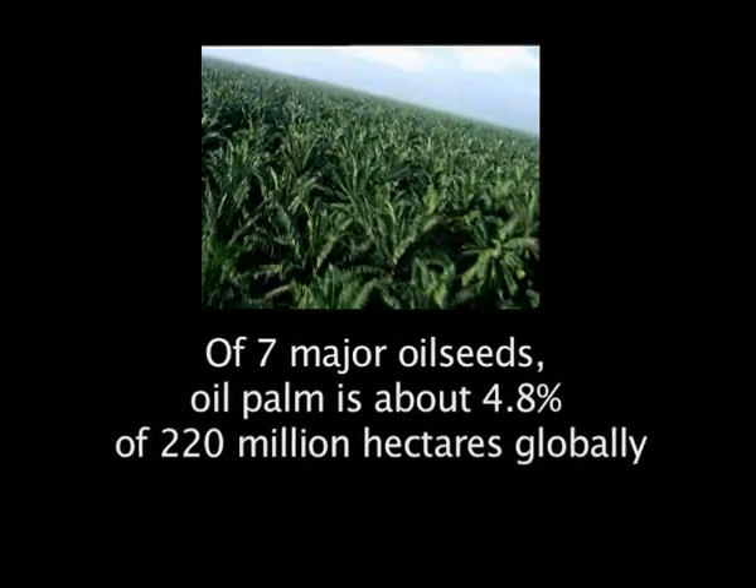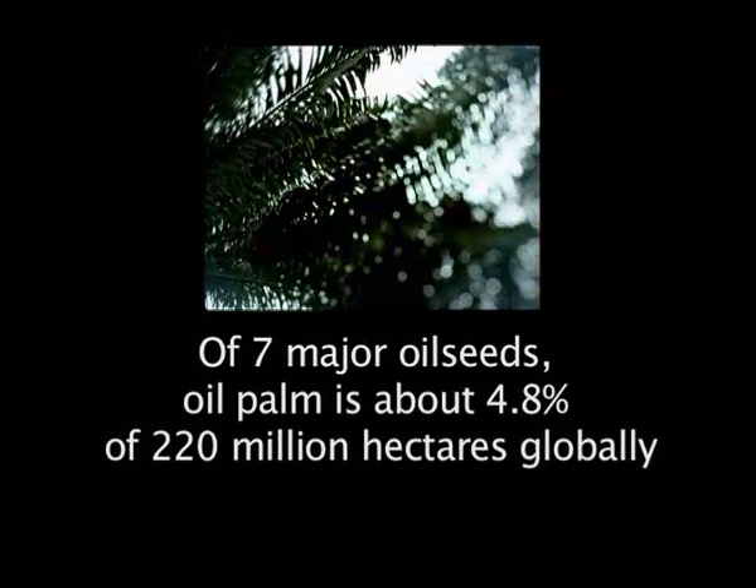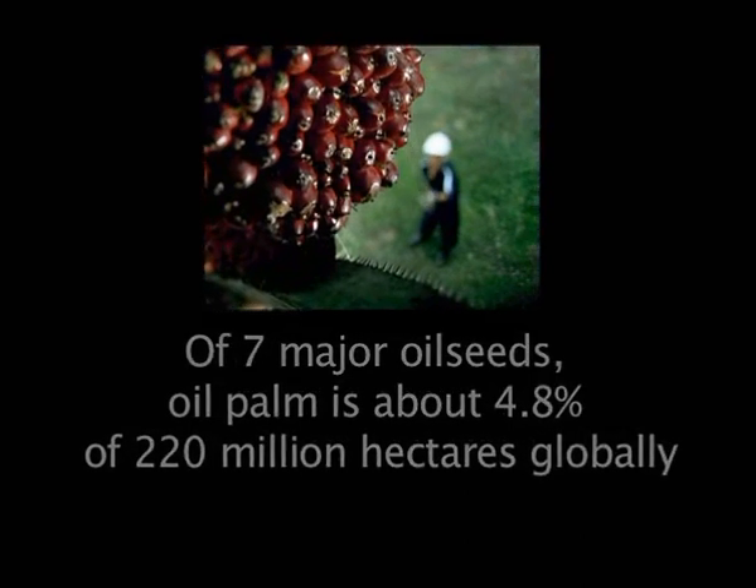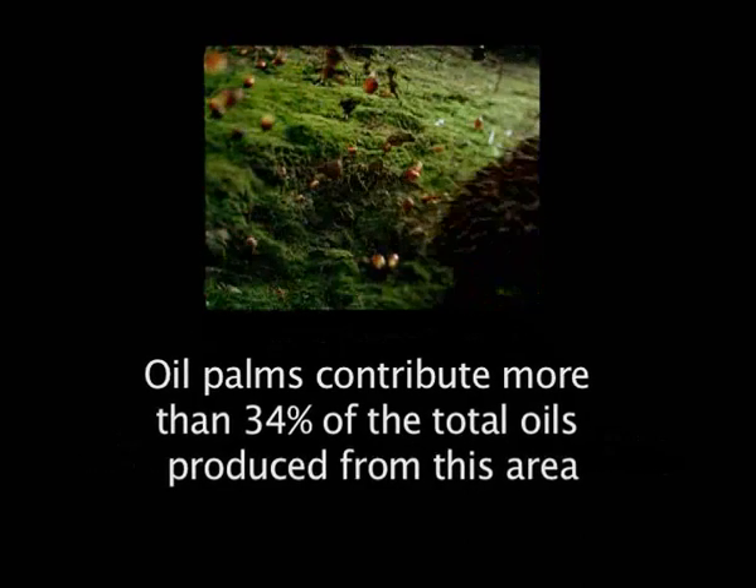In Malaysia, oil palm plantations are mainly established on land already zoned for agriculture, previously logged over land, or land being converted from intensive crops such as rubber, cocoa and coconut.